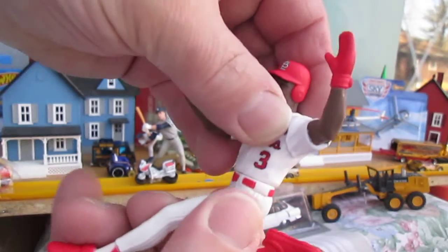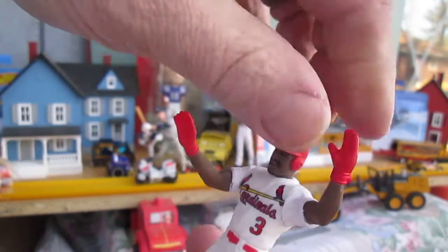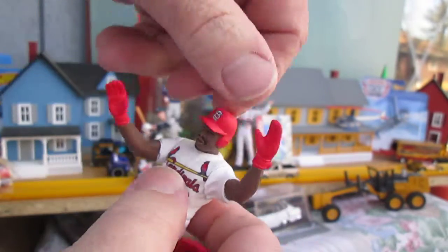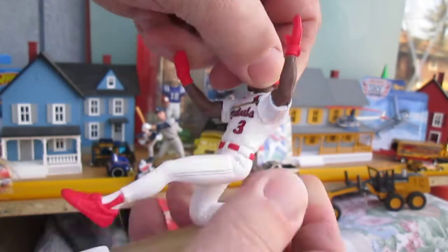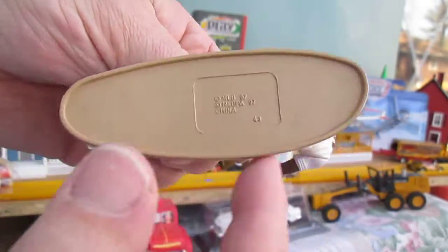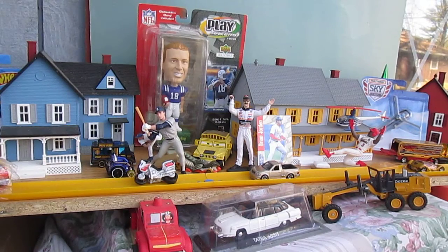Let's see if his waist moves. Do the arms move? And the head — everything moves. Everything is nice and tight. And one of the cool things is because it's a huge stand, it stands up on its own, no problem. Loving that.